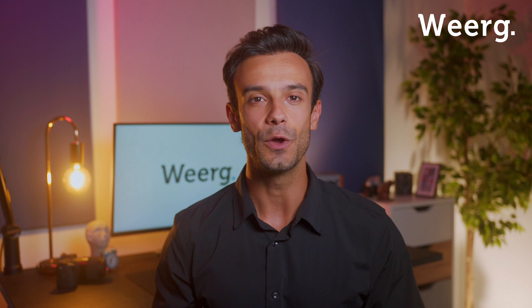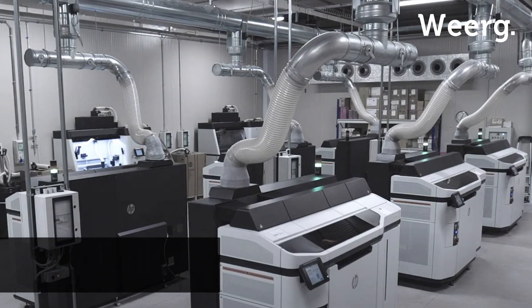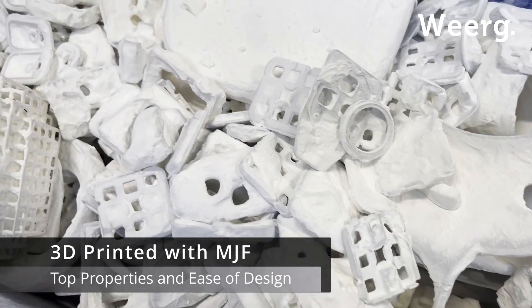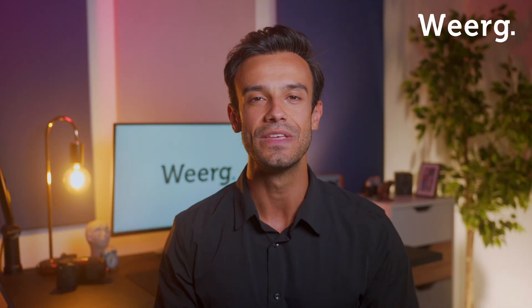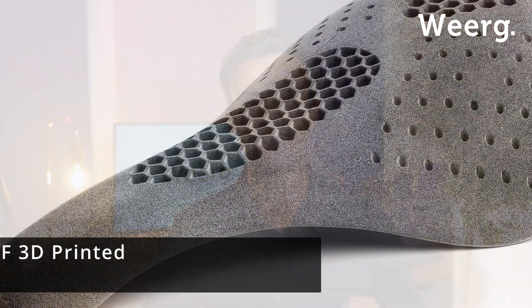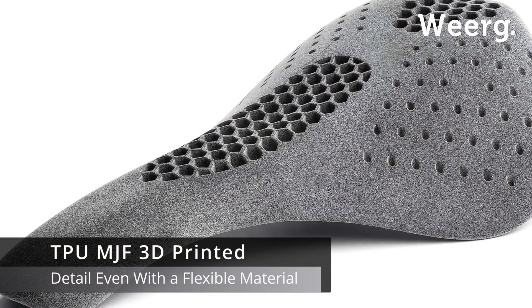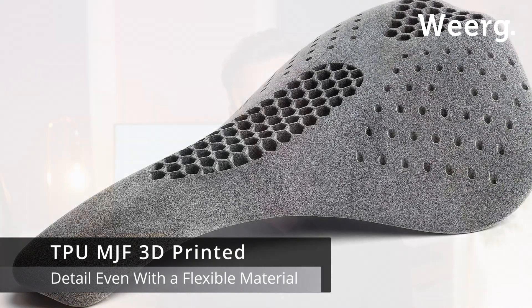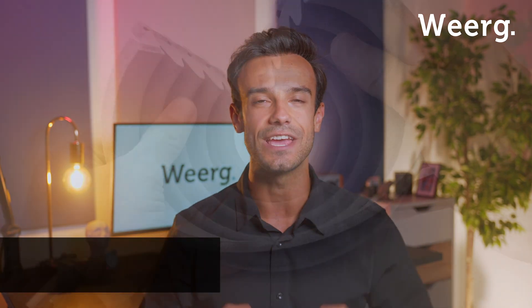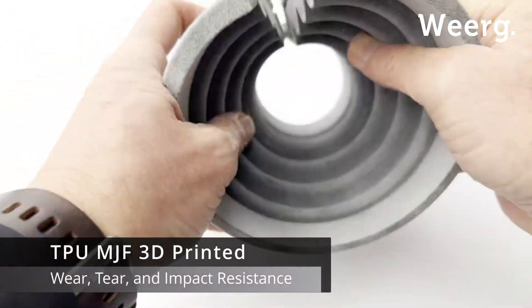But here's the kicker. We leverage cutting-edge multi-jet fusion technology to combine the properties of this material with ease of design and very rapid delivery. This allows us to achieve unparalleled quality down to the tiniest details and uniformity across every curve and corner. It's not just about flexibility and durability — TPU also excels in wear, tear, and impact resistance.